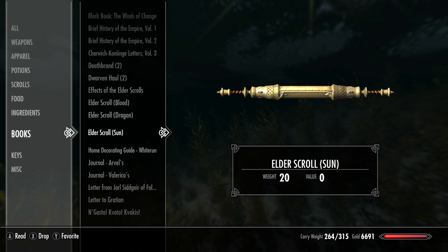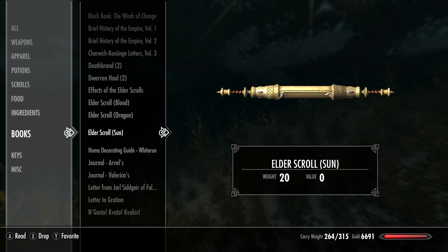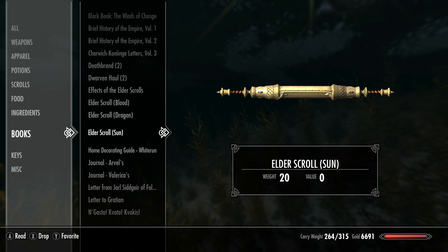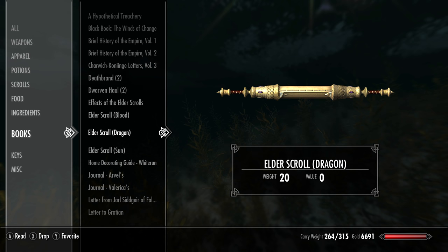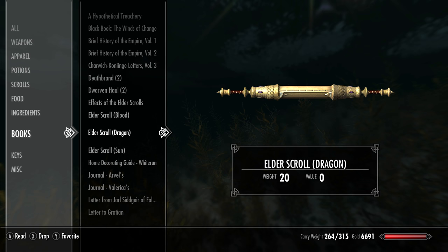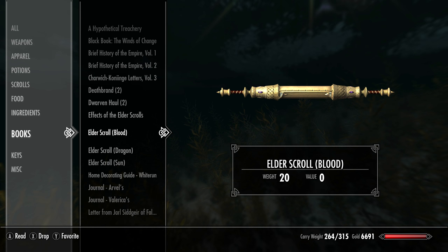And if you do wish to learn more about the Elder Scrolls themselves — the actual scrolls within the games and their lore — I do have a full lore video covering in depth the lore surrounding the Elder Scrolls. It's pretty interesting and gets pretty metaphysical, so be sure to check that one out.